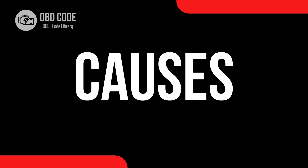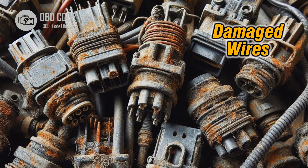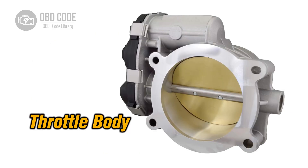Causes of Code P2121: 1. Faulty throttle position sensor (TPS). 2. Wiring issues. 3. Throttle pedal position sensor failure. 4. ECM malfunction. 5. Throttle body issues.